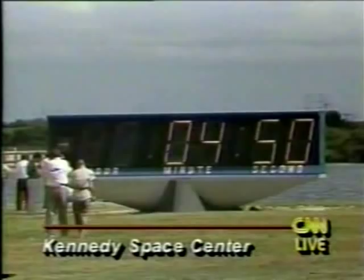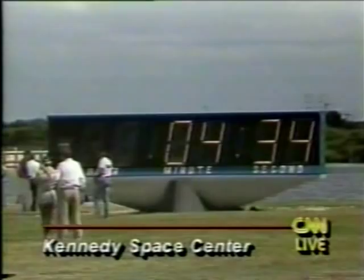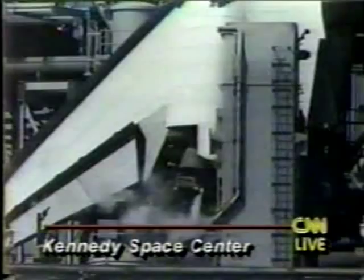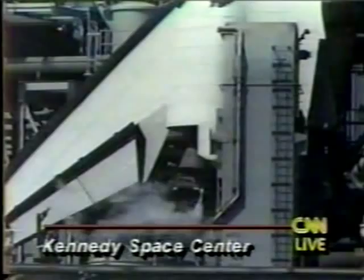The liquid oxygen replenishing of the LOX tank has been terminated, and the liquid oxygen fill and drain valve is closed. Four minutes, 30 seconds. The APUs are up and running, according to pilot Dick Covey.